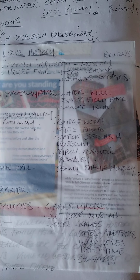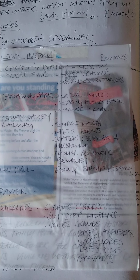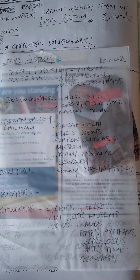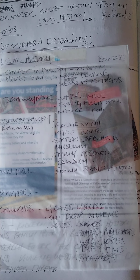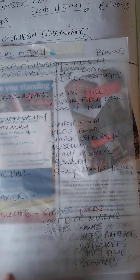Kidderminster has got some very, very good archive relationships with the textile industry - one which has been weaving, and the secondary one their world famous carpet industry.